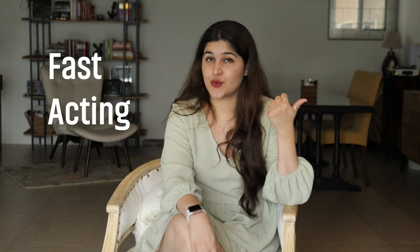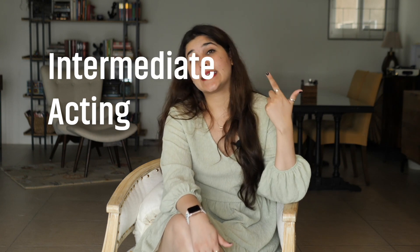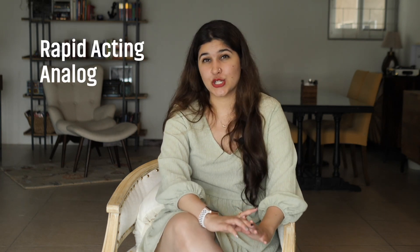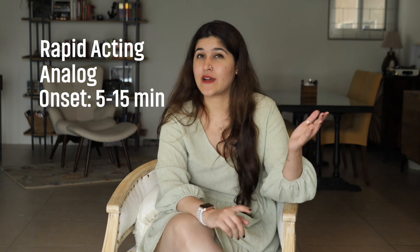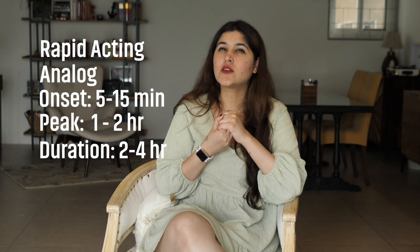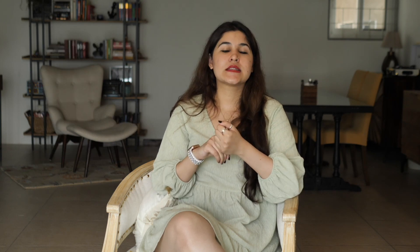Now let's go to types of insulin. There are three categories: fast acting (sometimes called short acting), intermediate acting, and long acting. Fast or short acting insulins are used as bolus insulins before meals. Within fast acting, there is a sub-category called rapid acting insulins — these are analog insulins with an onset of about 5 to 15 minutes, a peak of 1 to 2 hours, and a duration of about 2 to 4 hours.